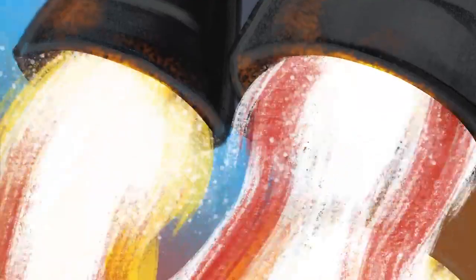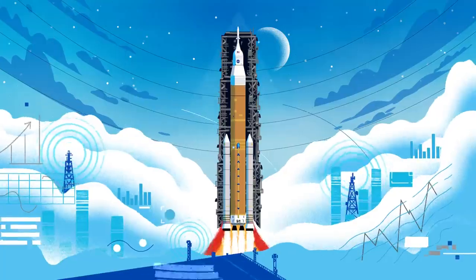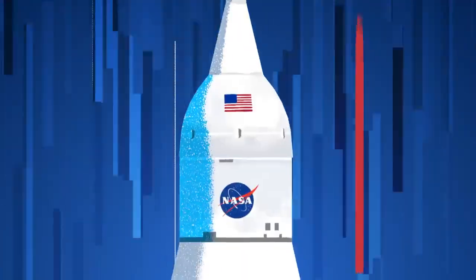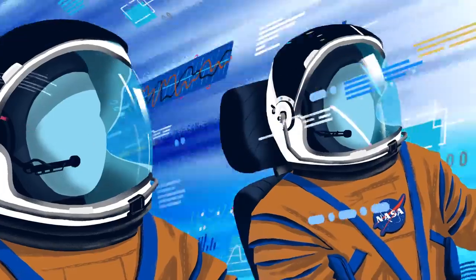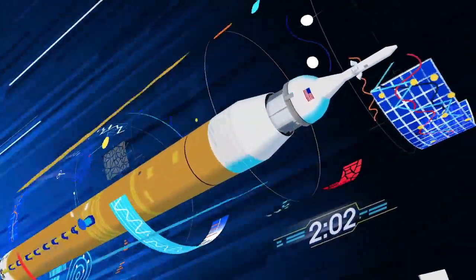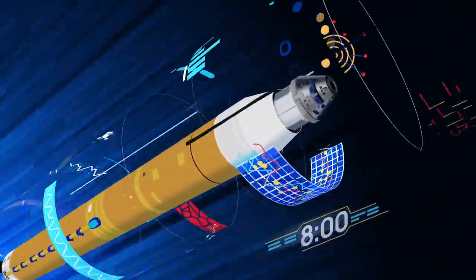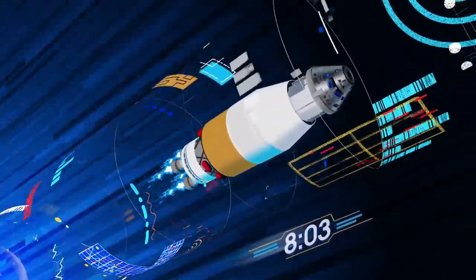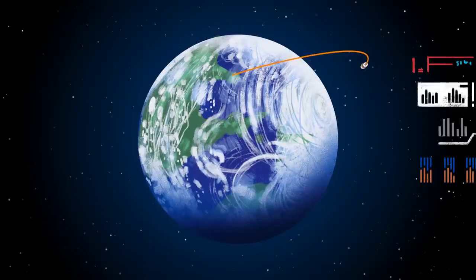Once ignited, there is no stopping what comes next. All four RS-25 engines and the two solid rocket boosters come to life, thundering our crew upwards. Two minutes after ignition, the solid rocket boosters are spent and released. Eight minutes after launch, the core stage is depleted and separated. The upper stage fires briefly, placing Orion into a parking orbit around the Earth.